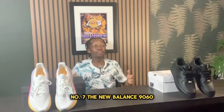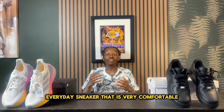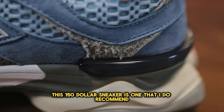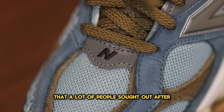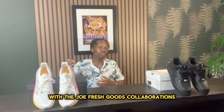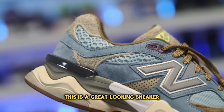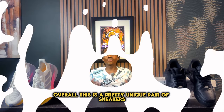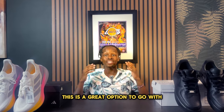Number seven: the New Balance 990s. If you're looking for a great everyday sneaker that is very comfortable and has that edge to it, this $150 sneaker is one I recommend. A lot of people have sought these out, and if you're a sneakerhead who enjoys collaborations, this shoe has you covered — including the Joe Fresh Goods collab among many others. These are a great-looking, unique pair, especially in those collab colorways.